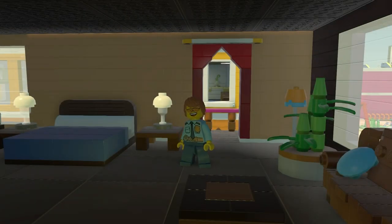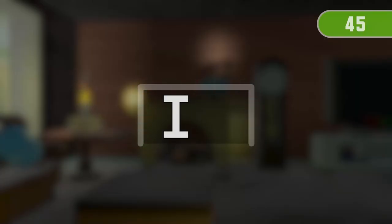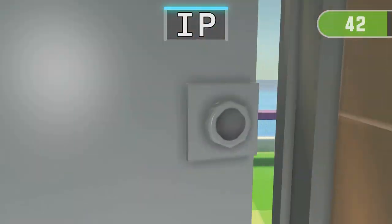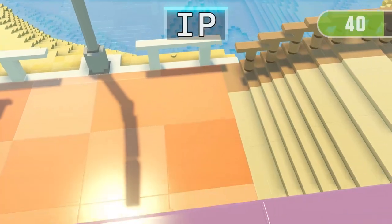Get ready for the next run! 3, 2, 1 — Find both things containing IP.